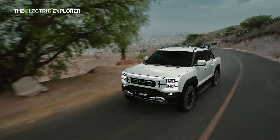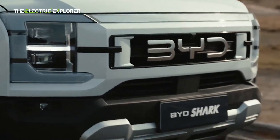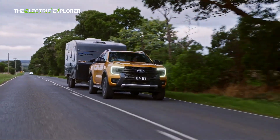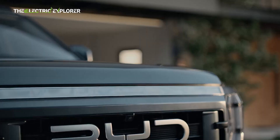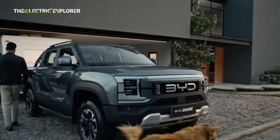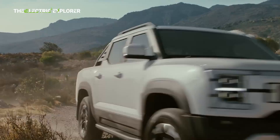Last month, BYD, the world's fastest-growing carmaker, announced that it would launch its first Ute into the Australian market to compete with best-sellers like the Toyota Hilux and Ford Ranger. With early numbers shared by BYD's local distributor, over 10,000 expressions of interest have been collected, making it the most anticipated Australian-delivered product from the Chinese new energy vehicle EV juggernaut.